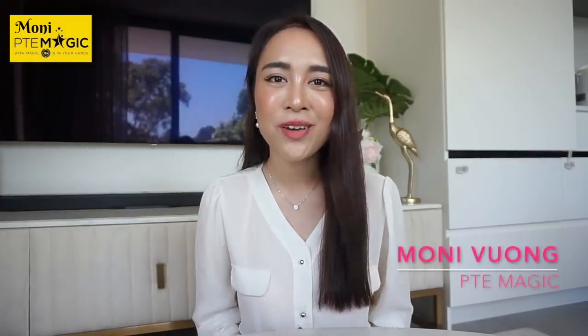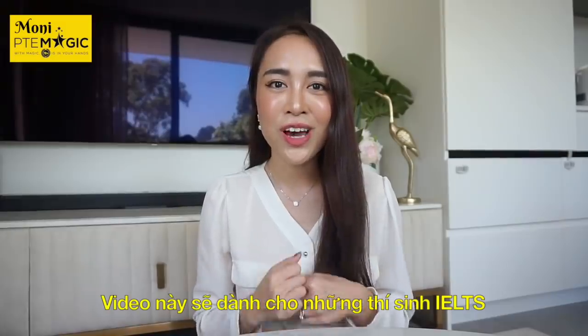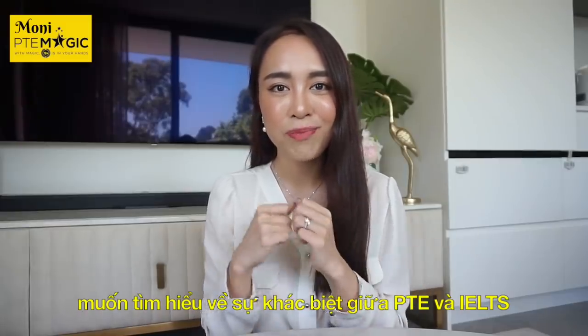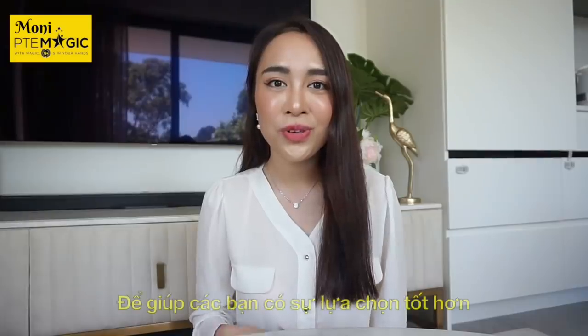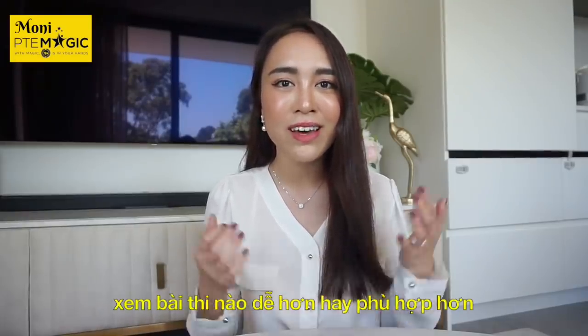Hi guys, welcome back to my channel. My name is Moni from PTE Magic. Today's quick video will be dedicated to all current IELTS test takers who are very curious about the main differences between PTE and IELTS, to help you make a wiser choice in terms of which one is easier or which one is better.